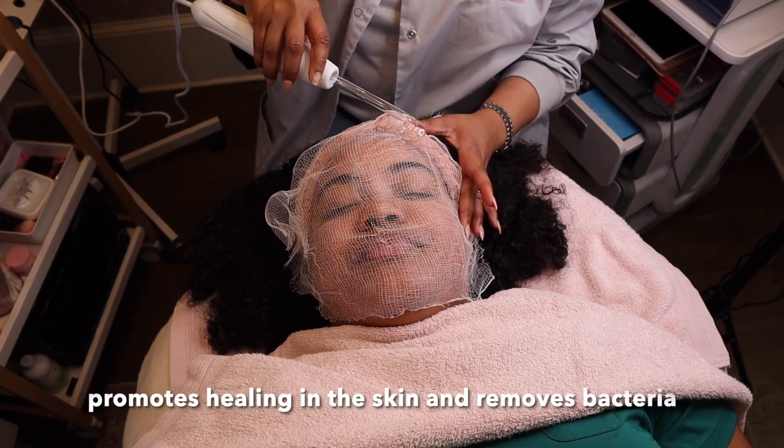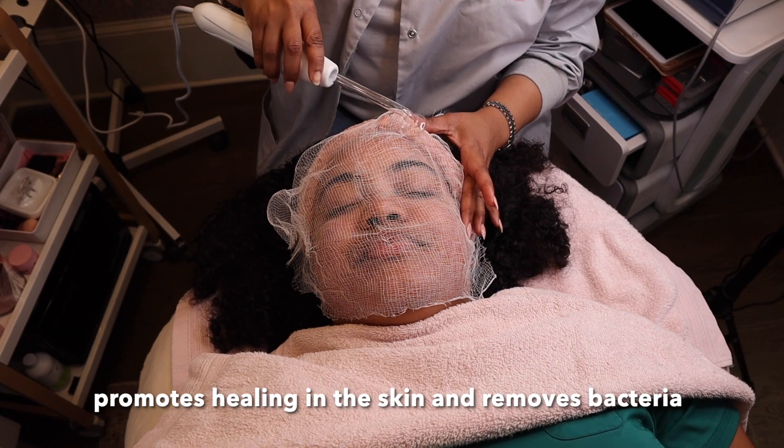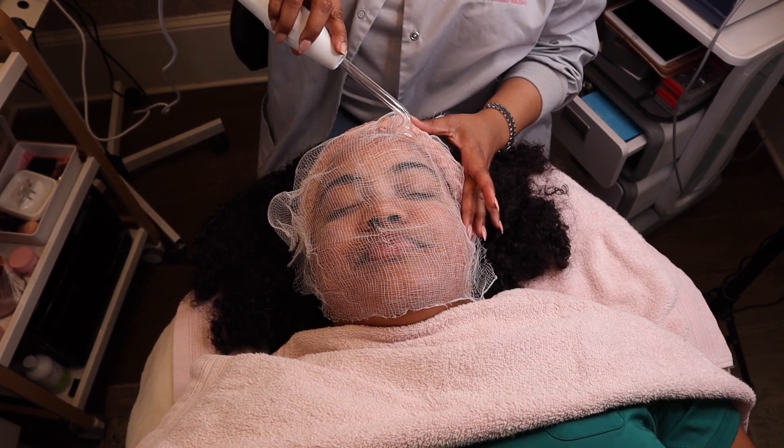It promotes healing in the skin and removes bacteria from the surface of the skin if bacteria is present.